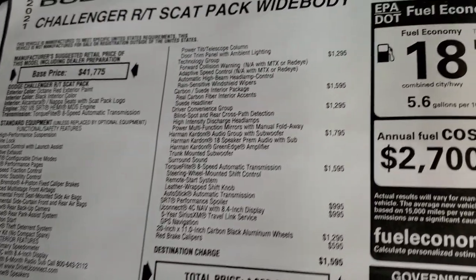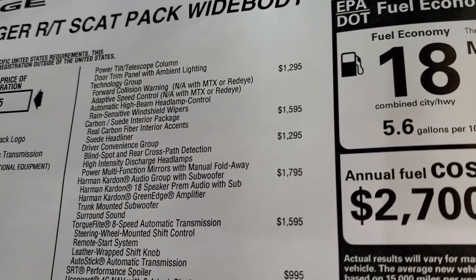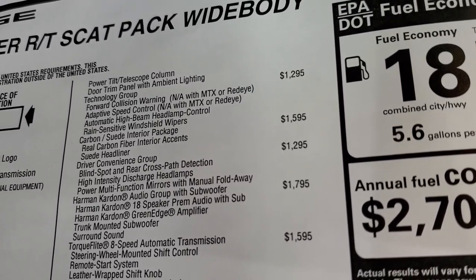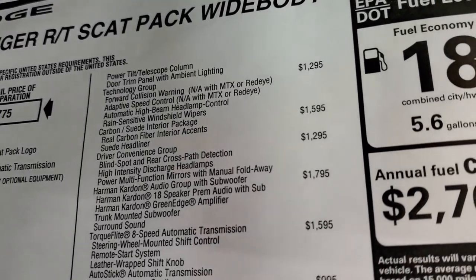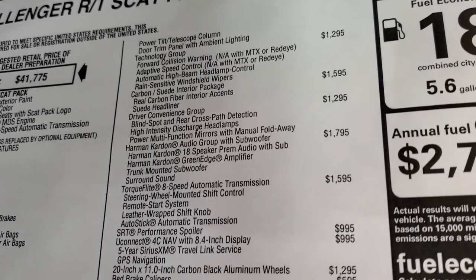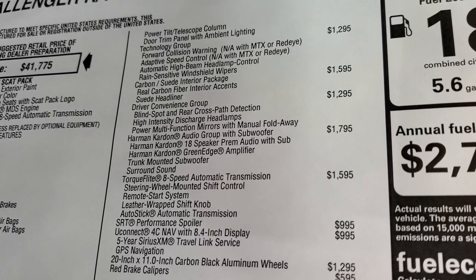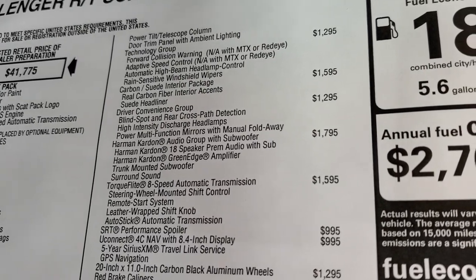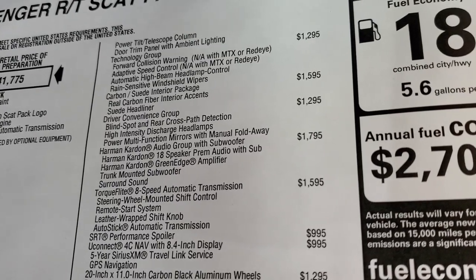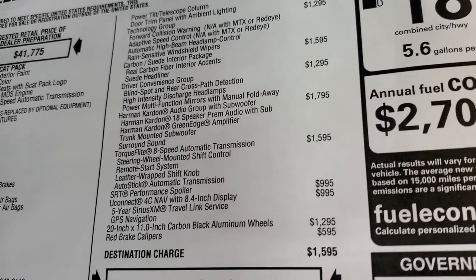You also get the power tilt telescopic steering wheel and door trim panel with ambient lighting. The Technology Group is a $1,295 option, which gives you forward collision warning, adaptive speed control, automatic high-beam headlamp control, and rain-sensitive windshield wipers. This one also has the carbon and suede interior package — I'll show you the real carbon interior accents — it's a $1,595 option.